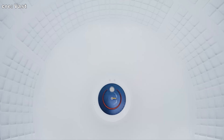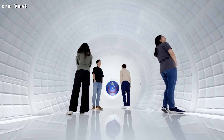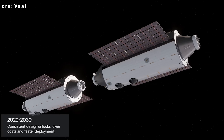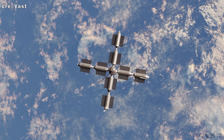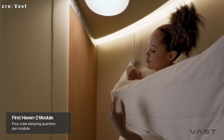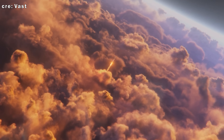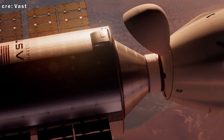To encourage global collaboration, Vast plans to offer international partners the ability to dedicate an entire module or a portion of the Haven Two lab for their own research, opening the door for wider participation in space science and microgravity R&D. Starting in 2028, Vast aims to launch a new module roughly every six months, gradually assembling a full commercial station by around 2032. While Haven Two will be smaller than the ISS in overall size, its final configuration will actually offer a larger habitable volume with capacity for up to 12 crew members. If it all goes to plan, Vast will be the first company to build, launch, and operate a fully private commercial space station — a major first in spaceflight history.